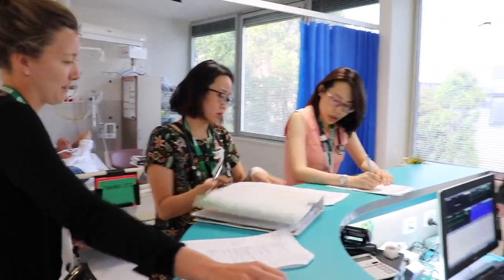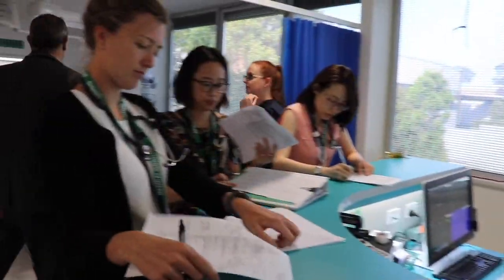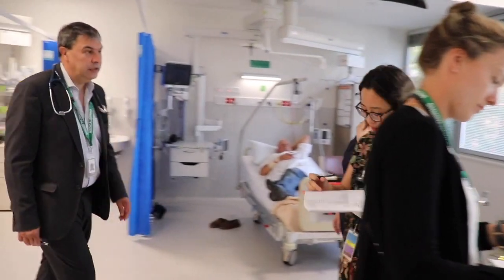The high dependency unit is a unit where we deliver high levels of care, and particularly higher levels of observation and monitoring of patients.